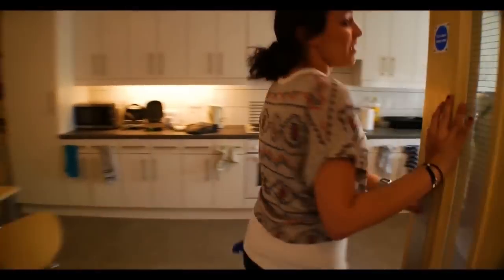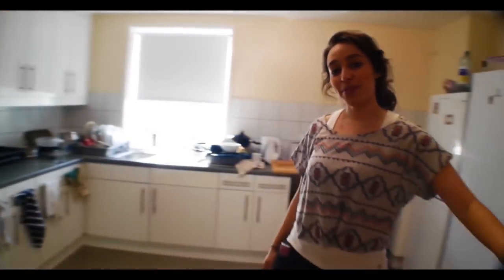Welcome to my townhouse. So this is our kitchen — we share it between 12 people.